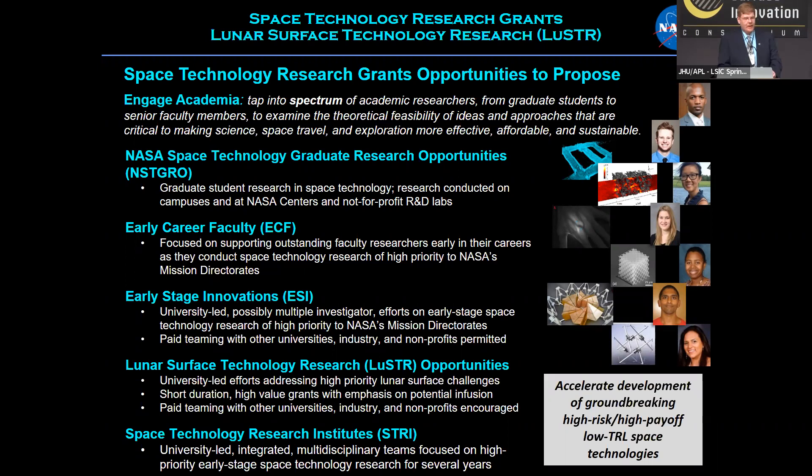Sort of in between the last two programs is the Lunar Surface Technology Research, or LUSTER. It's university-led, but we do encourage partnering with industry and non-profits. The whole idea is that we really want to accelerate the development of groundbreaking, high-risk, high-payoff, low to mid TRL space technologies — TRL two to four.